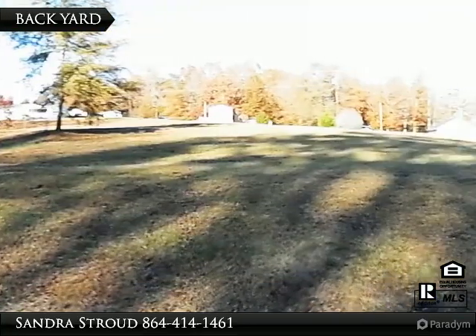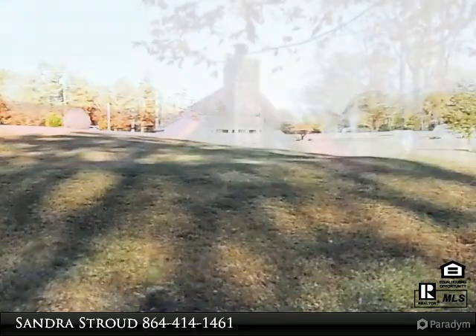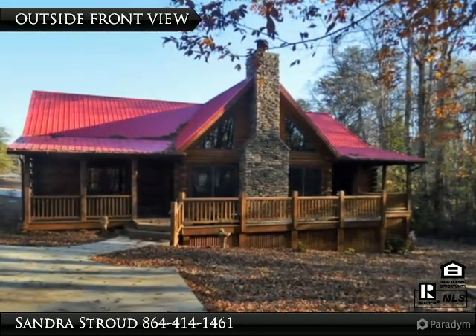Beautiful hardwood flooring and ceramic tile throughout. Covered front and back porch with natural gas grill hookup on back porch.